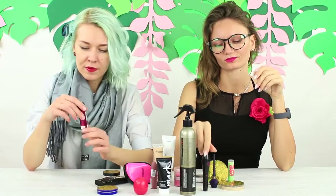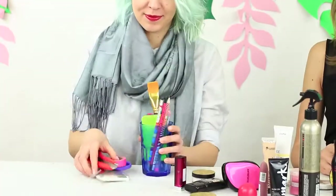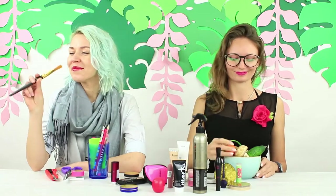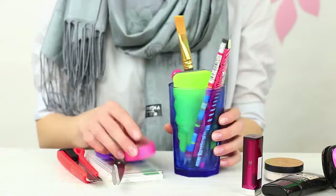Welcome to a beauty and makeup pageant, Miss Perfect Cat Eye 2018. This is its respected jury, Miss Refined Rose and Madame Shaw. They know everything about beauty products and makeup, but this pageant goes to a new level. The contestants have to use unusual tools to apply makeup. The tools on hand join the beauty challenge: Food vs. School Supplies. The jury has already picked out the contestants.